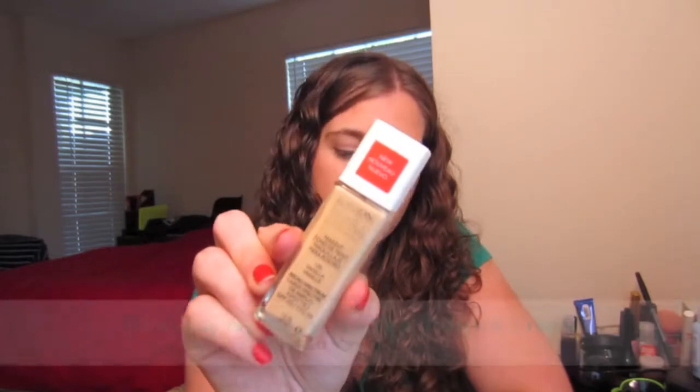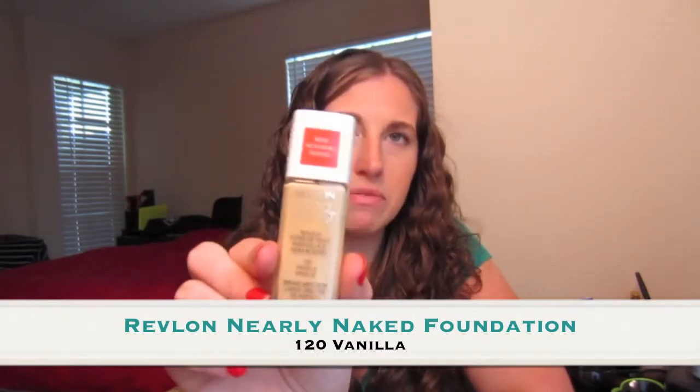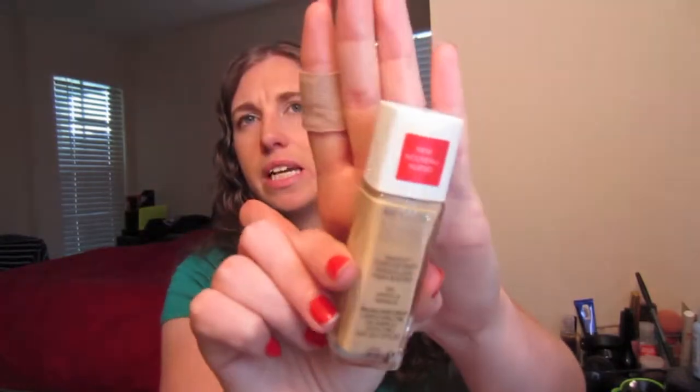I'm going to talk about the foundation I've been using lately, and that is the Revlon Nearly Naked. I believe this is in 120 Vanilla, and I've been really liking this product. Less is more for me — I don't like to have a heavy, caked-up face of makeup, so this has been really nice in light amounts. It doesn't feel too heavy on your face, and this color really works for me. It's been a great summer foundation and I'm pretty happy with it.